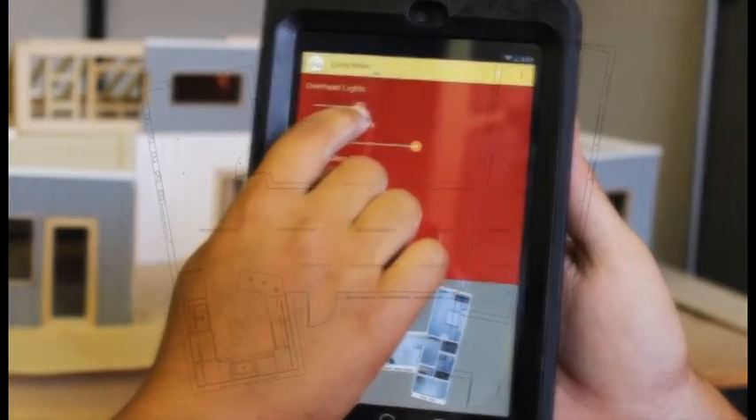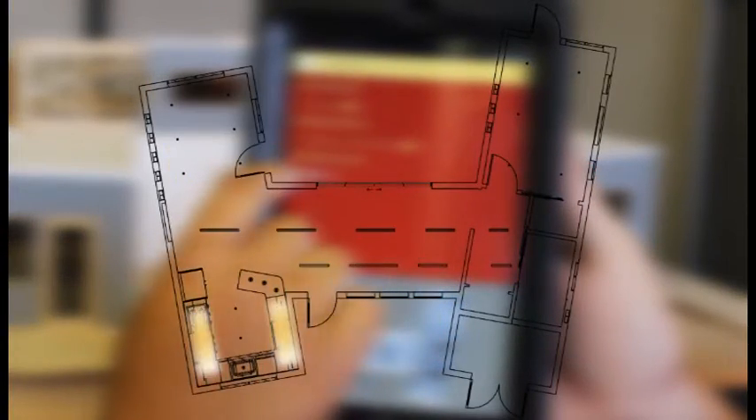The six fully dimmable LED lighting zones of the house are designed to use as little energy as possible. Natural lighting relieves much of the energy burden thanks to the operable clerestory windows that span the roof module.